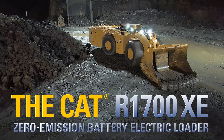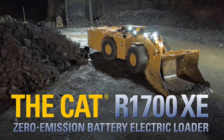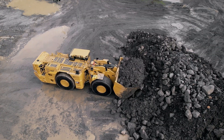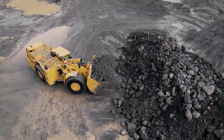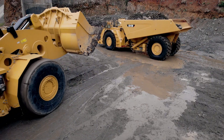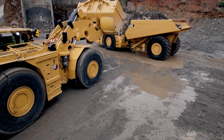The R1700XE is rated to 15 tonne. It also provides the same or better breakout force than its diesel model equivalent. This allows the R1700XE to maintain or improve the productivity of its diesel version.